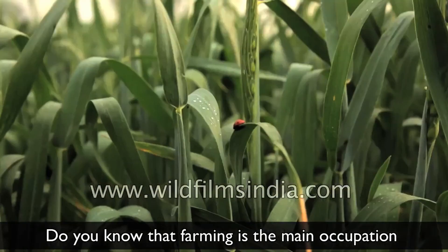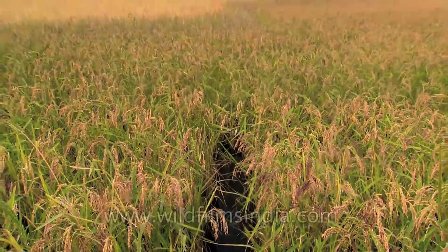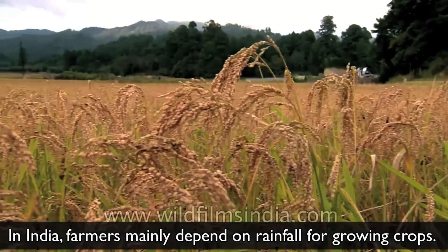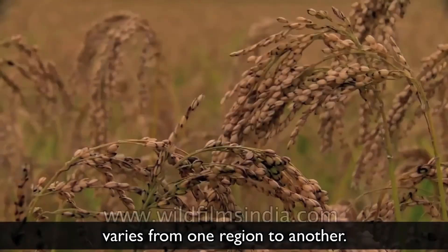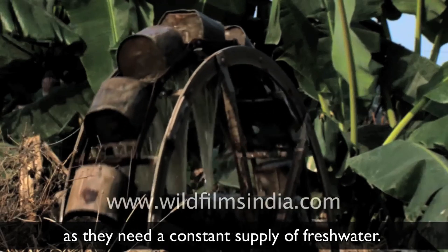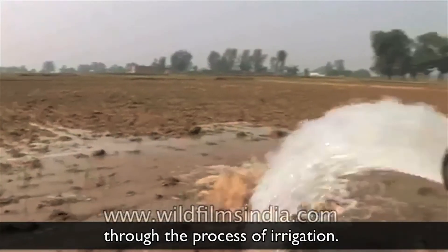Do you know that farming is the main occupation of many people in our country? In India, farmers mainly depend on rainfall for growing crops. But the distribution of rainfall varies from one region to another. Farmers face a challenge while growing crops as they need a constant supply of fresh water. Thus, fresh water is supplied to the fields through the process of irrigation.